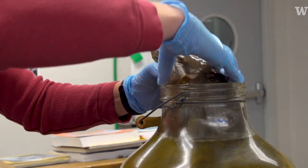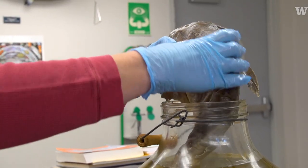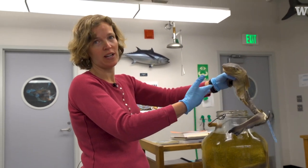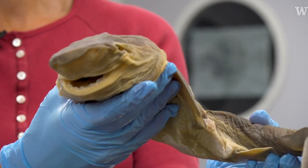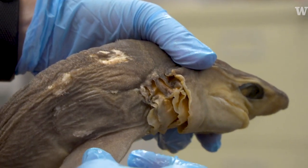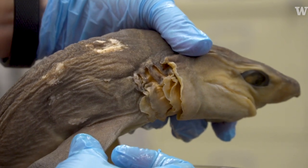This is a baby sixgill shark. The female was dying and she stranded herself, and 87 pups were born on the beach. This one's called a sixgill shark because it actually has six gills.